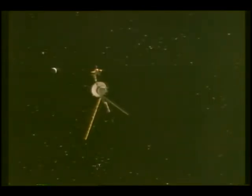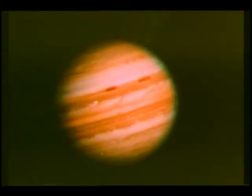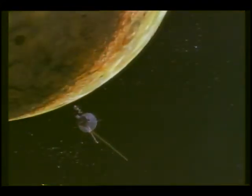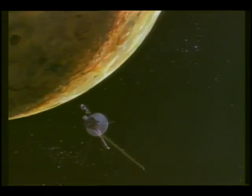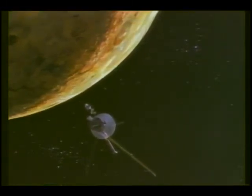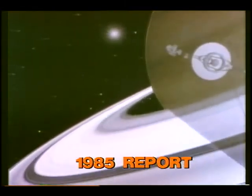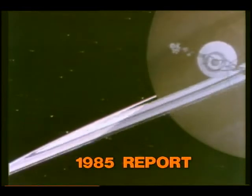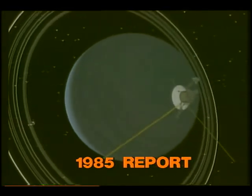A program dedicated to visiting some of the planets in our solar system with two unmanned probes has had a history of success ever since its beginning. In 1977, Voyager 1 and Voyager 2 were both launched on their way to Jupiter and Saturn. Now, having logged nearly 2 billion miles in space since 1977, Voyager 2 will point its sensors and TV cameras at a planet we have never seen up close — Uranus.